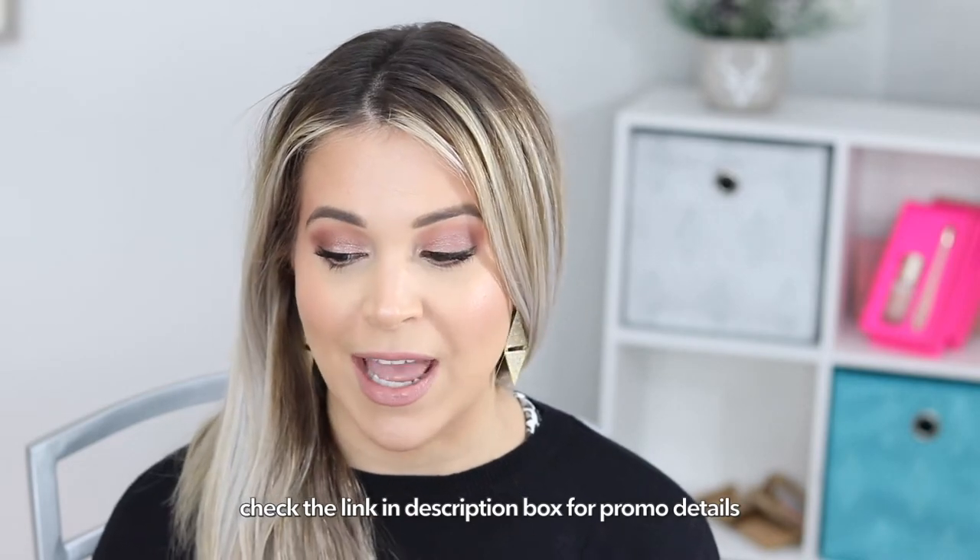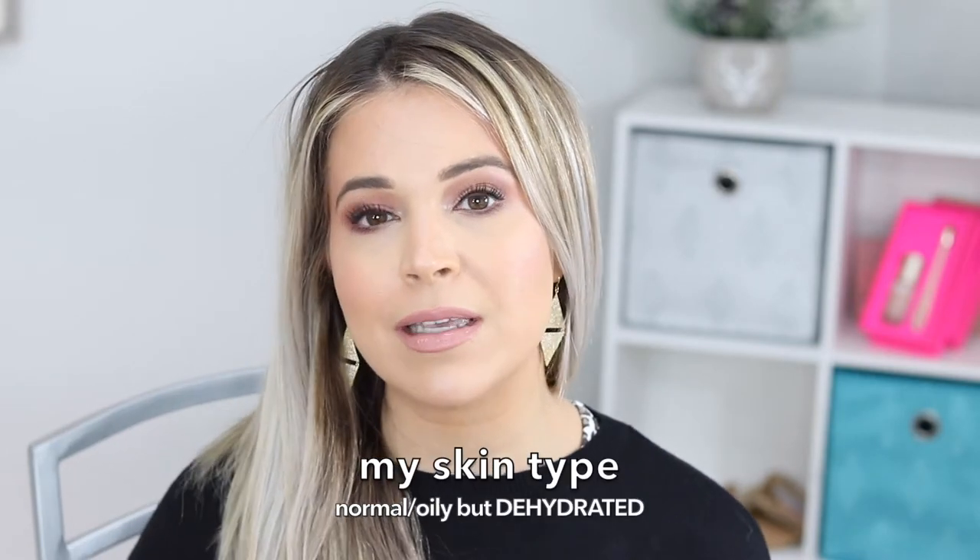I'm so excited to be partnering with them today because they are including a 22% off code for you to use if you are new to Look Fantastic. It should be able to work on all of the products I'm talking about today. I have three different masks that I've been playing around with this winter to help keep my skin in a really healthy glowing place. I have more normal oily skin, so if that's something you struggle with in terms of finding a happy balance — normal oily skin yet not overdoing it — these are three masks you're going to love.